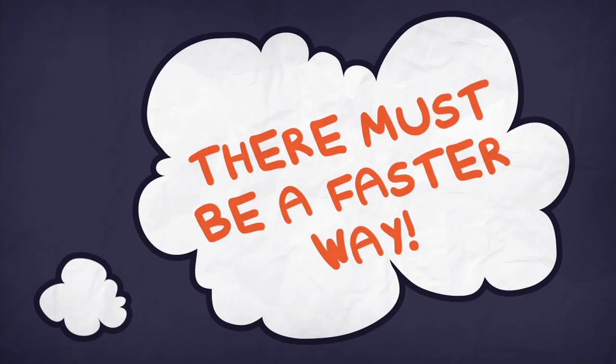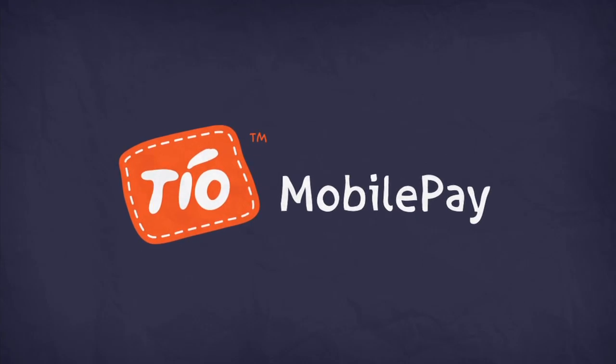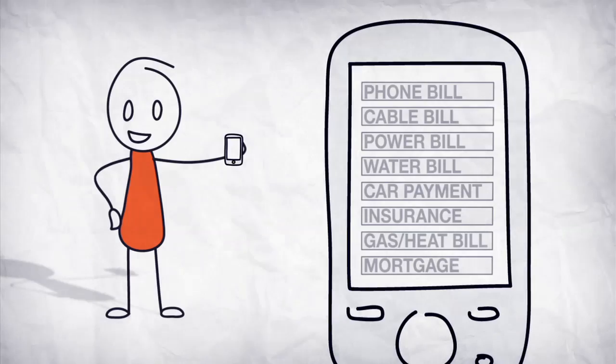There must be a faster way. Now there is, with Tio Mobile Pay. Tio Mobile Pay is the easiest way to pay all your bills and have them posted in real time, right from your iPhone, iPad, or Android.